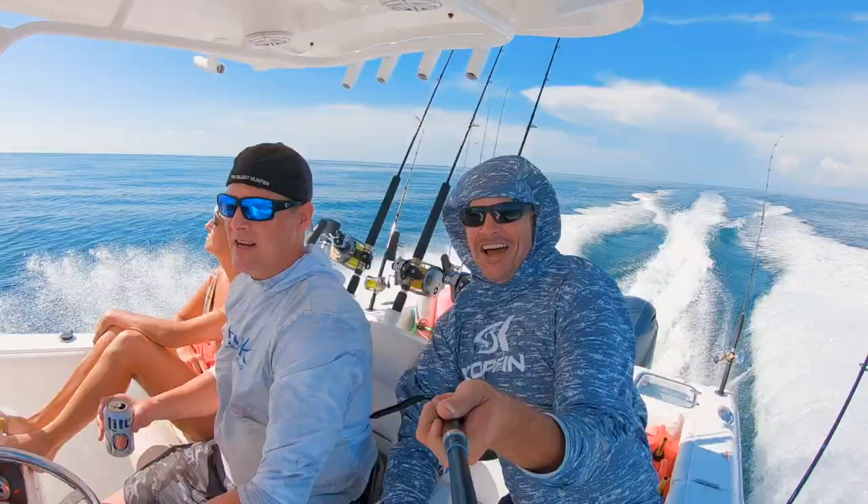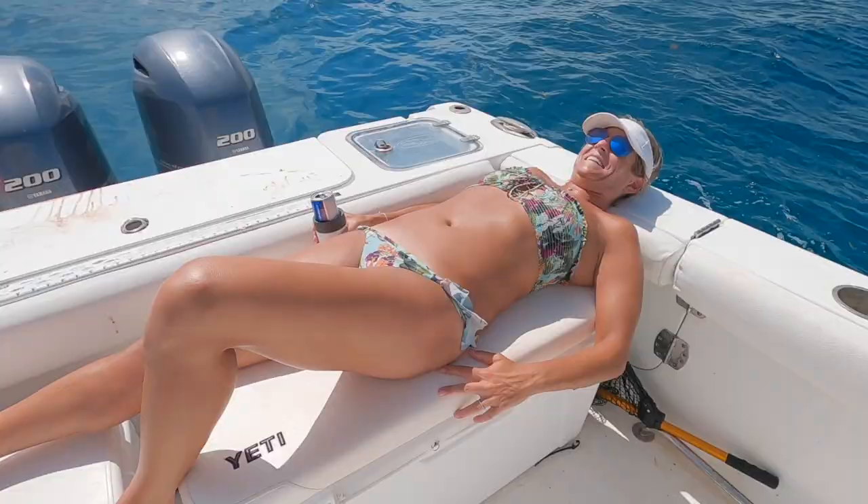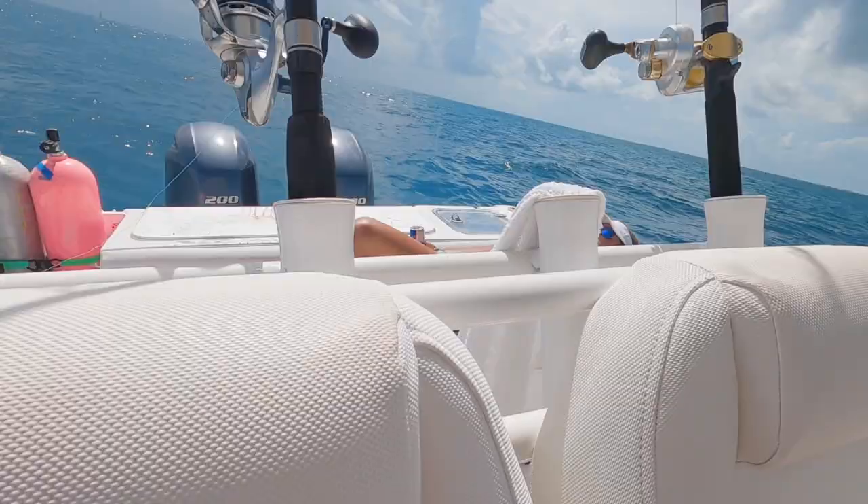Quick disclaimer: we are not professionals, just a few friends learning and loving the ocean. If you find this video helpful in any way, please give it a like, as this is the best way to show support for your favorite creators.